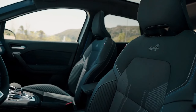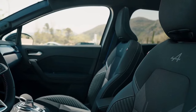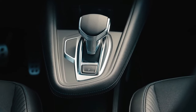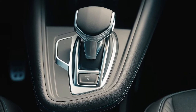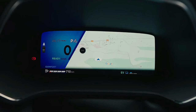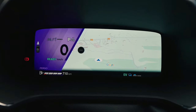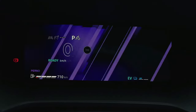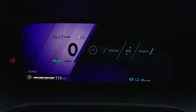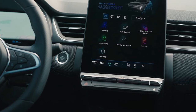Renault has opened up its order books for the all-new Symbiose Hybrid Family SUV, a fresh contender in its C-segment lineup, with prices starting from £29,295. The Symbiose is available in three trim levels, Techno being the most basic of the available options. For that price, you get wireless phone charging, 18-inch wheels, and a 10.4-inch OpenR Link touchscreen display as standard, but these are just a few highlights from an altogether generous standard equipment list.